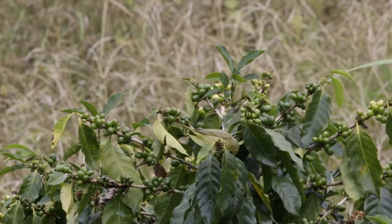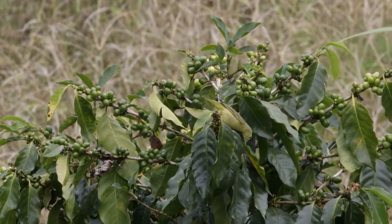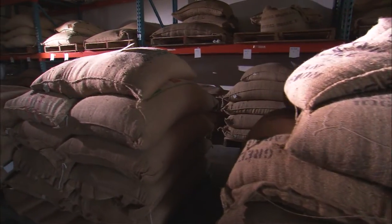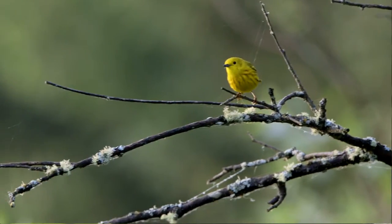So what we have is these migratory birds going back and forth every year, farmers in Latin America producing coffee, and consumers in North America drinking it. You've got two cultures joined by these organisms that have evolved the system of going back and forth every year.